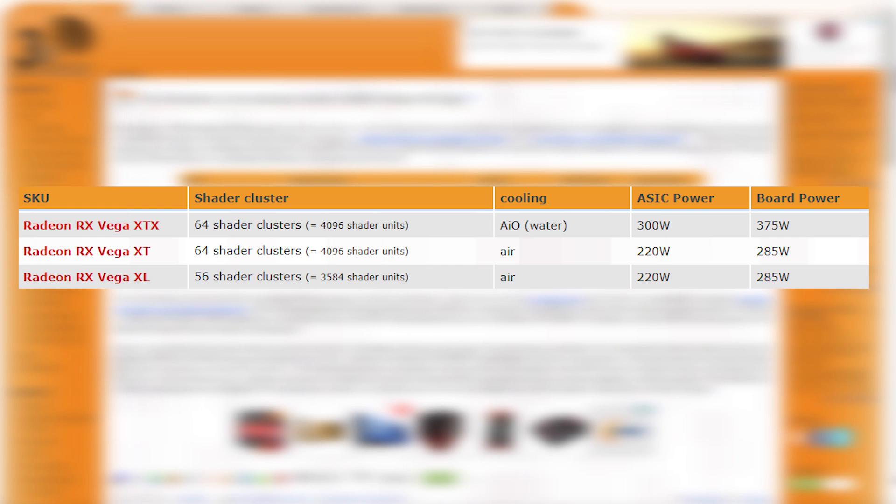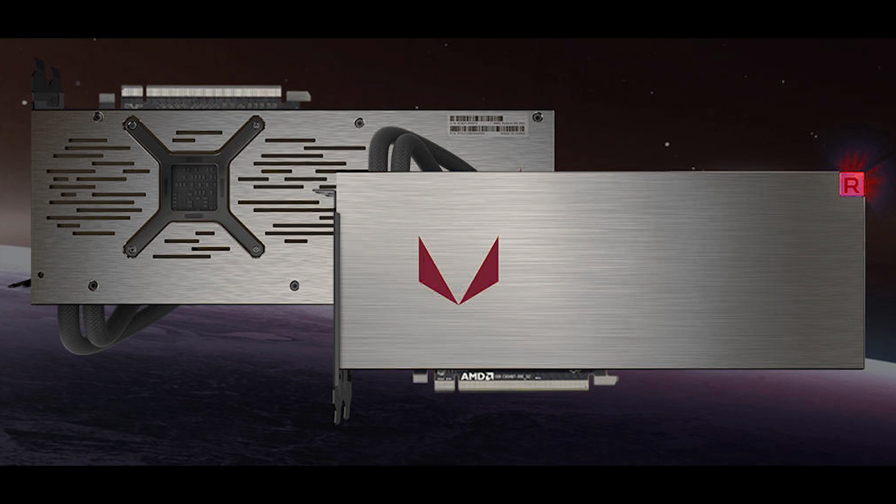But obviously that's not all. There are two things that differentiate the XT from the XTX. The XTX is water-cooled through an AIO, and it also comes in requiring a lot more power. From this, I think it's pretty clear that the clocks on the water-cooled version are quite a bit higher. If they end up offering three different GPUs, it would be odd not to match them up directly with the 1070, 1080, and 1080 Ti.